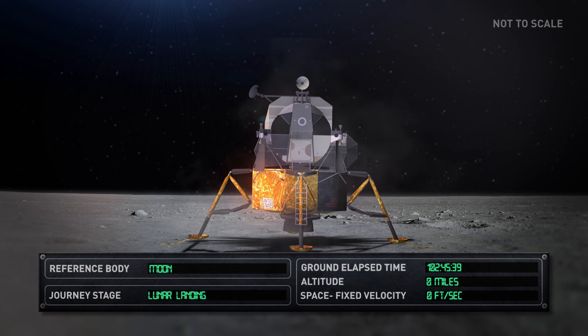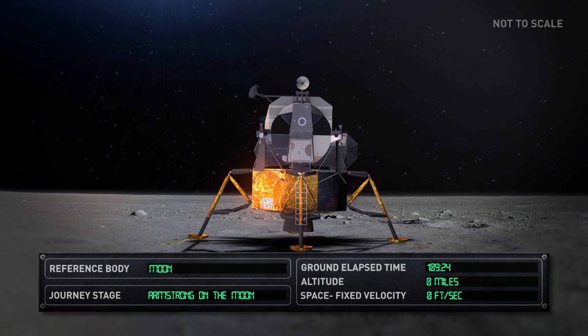Once safely on the lunar surface, Armstrong and Aldrin performed a check-out of all systems and prepared for their historic moonwalk. 109 hours and 42 minutes after launch, Neil Armstrong became the first human to set foot on the lunar surface and delivered his famous words: "That's one small step for man, one giant leap for mankind."